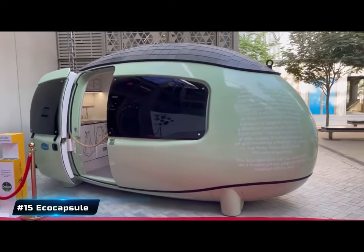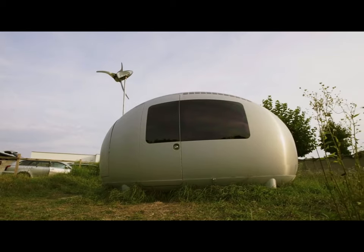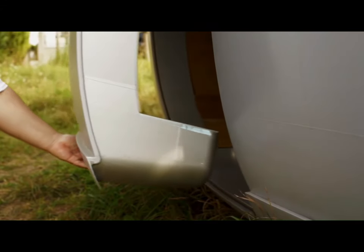Number 15: Eco Capsule. The Eco Capsule is a mobile tiny house in the shape of an egg that runs off solar and wind energy for off-grid living. It was created by Nice Architects, a company headquartered in Bratislava, Slovakia.